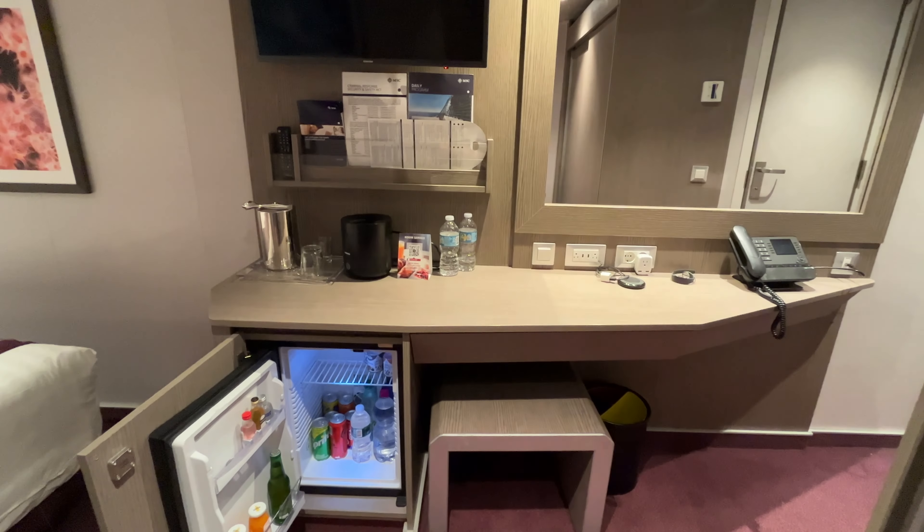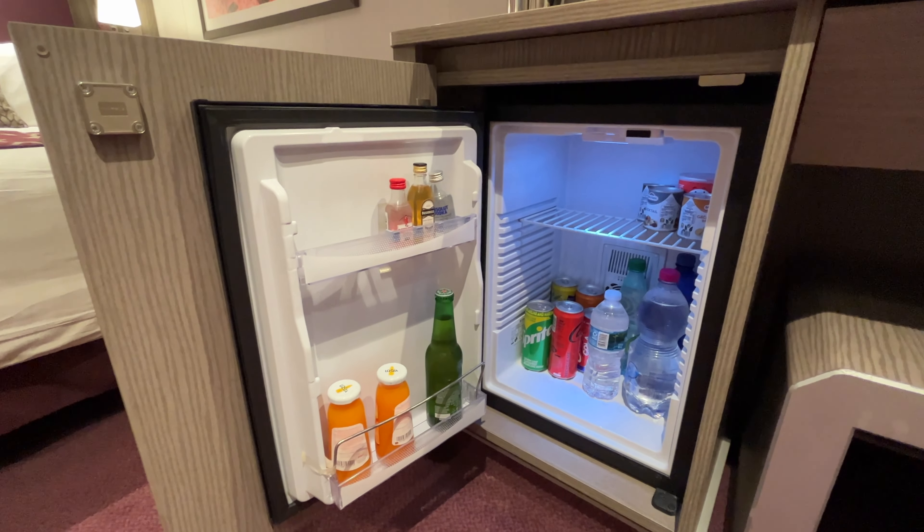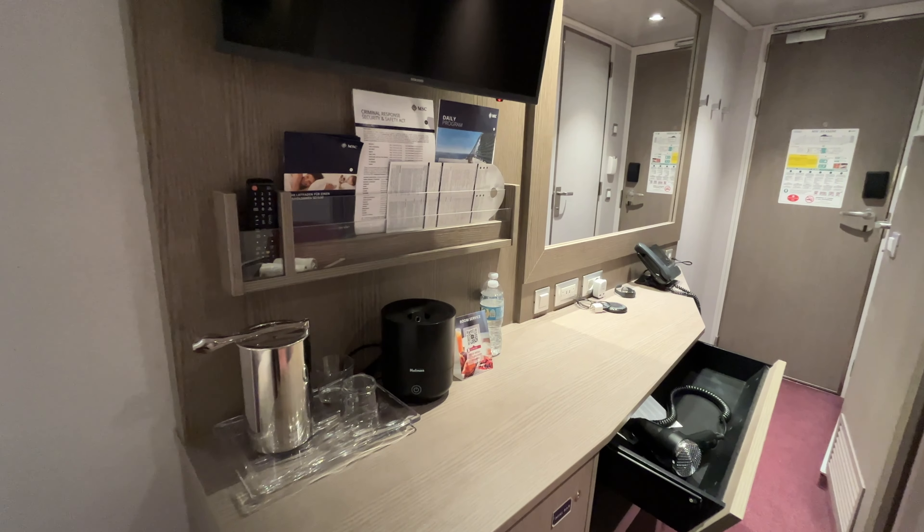The mini fridge was stocked with liquor, sodas, waters, and some small snacks, all available at an upcharge. Prices for these items as well as the room service menu can be found on our website.